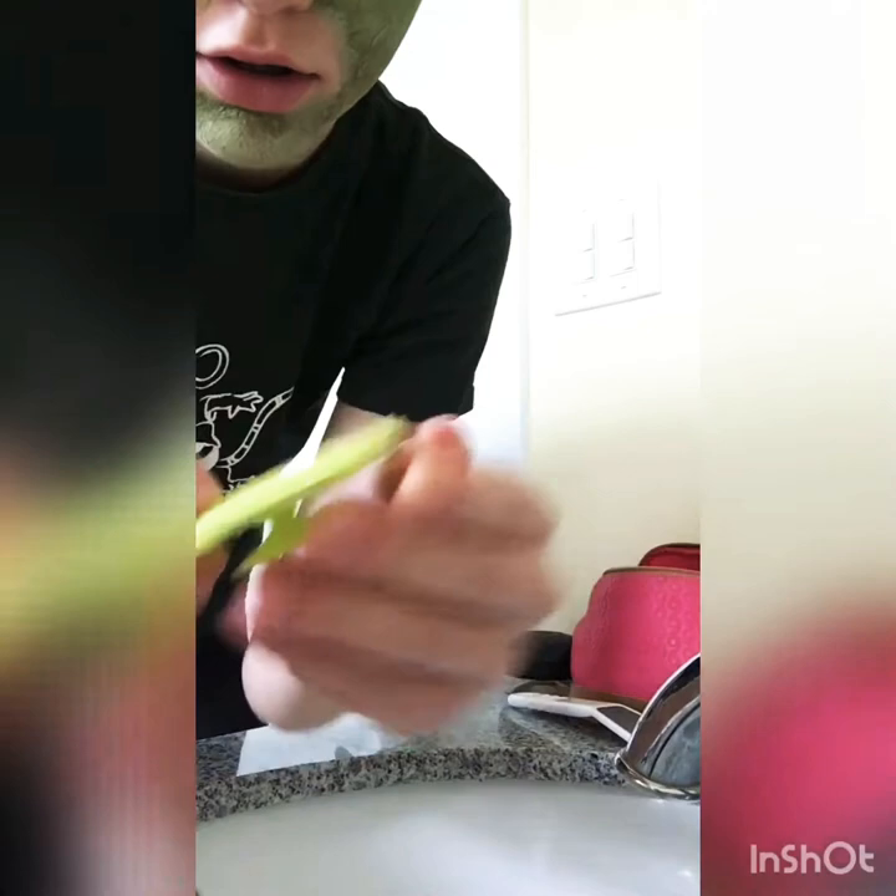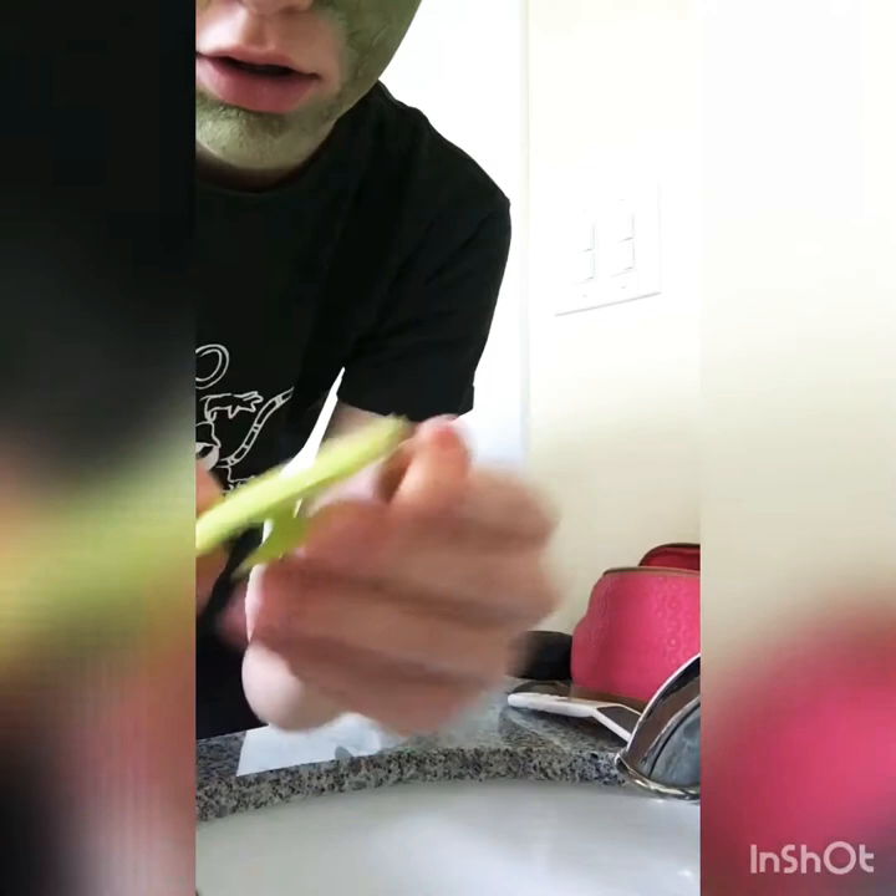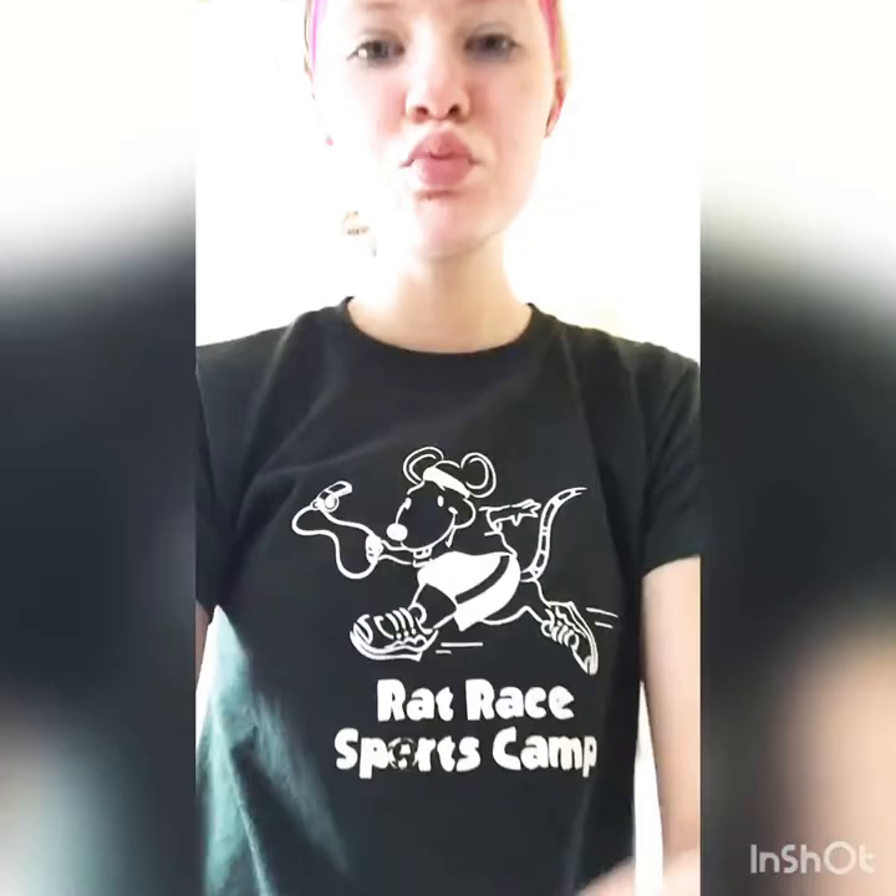I also use this little textured thing. There's still some stuff on it, but it's really hard to get off, so don't blame me. Now that the face mask is off, I'm going to be cleansing my face with this Neutrogena Oil-Free Acne Wash Pink Grapefruit Foaming Scrub.